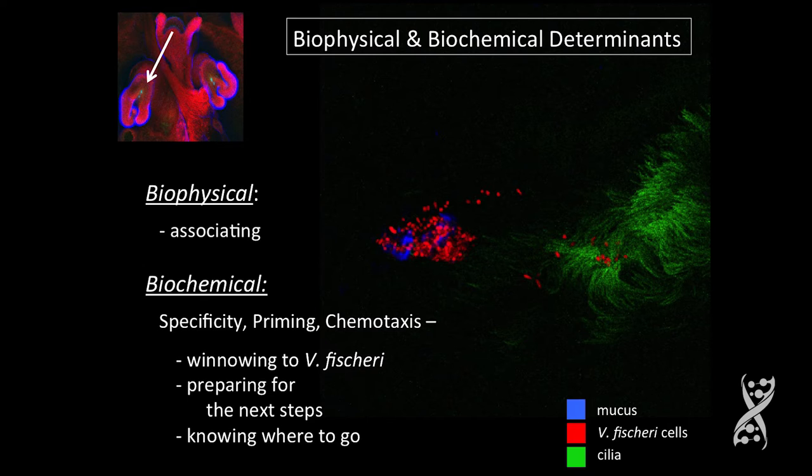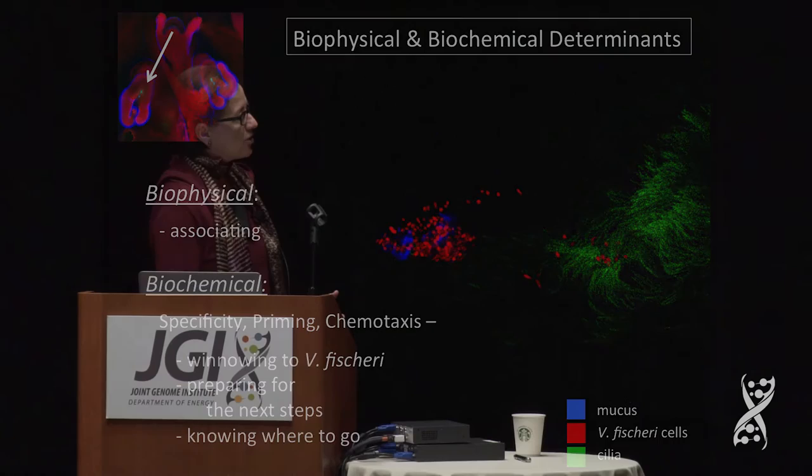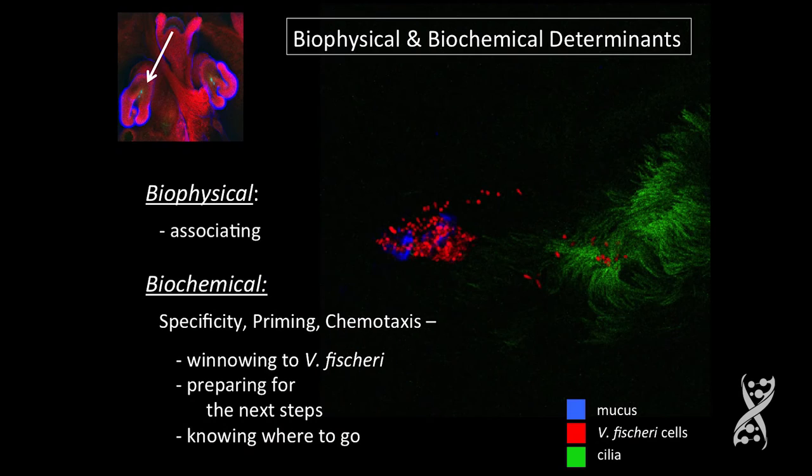Two-micron particles are favored by the ciliary flow. But there has to be something else, because there are so many bacteria out there that are two microns. So there are also biochemical determinants, and that's what my lab has been working on. The biochemistry of the system does three really important things: they encode specificity, they prime the bacteria, and they produce a chemotactic gradient. So what you're doing is winnowing for Vibrio fischeri against the background of everything else.